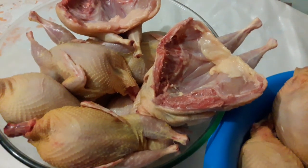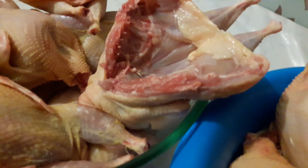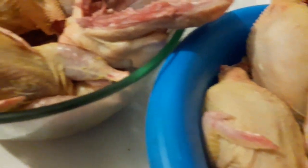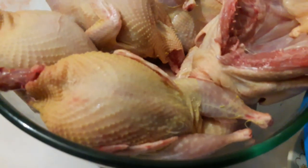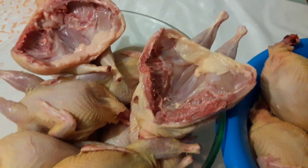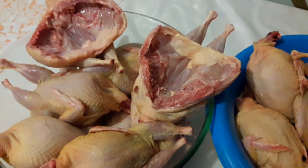Мясо надо готовить так, чтобы грудка была внизу — не готовить грудкой вверх, так как она будет сухая. Ну, это всё зависит, если вы её зальёте соусами, майонезом и так далее.